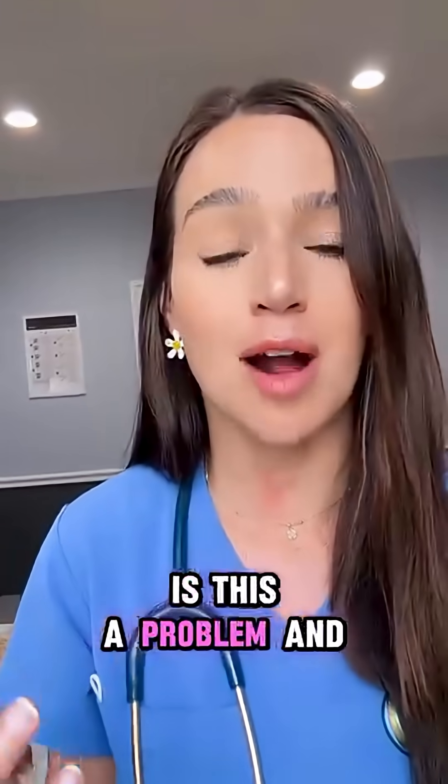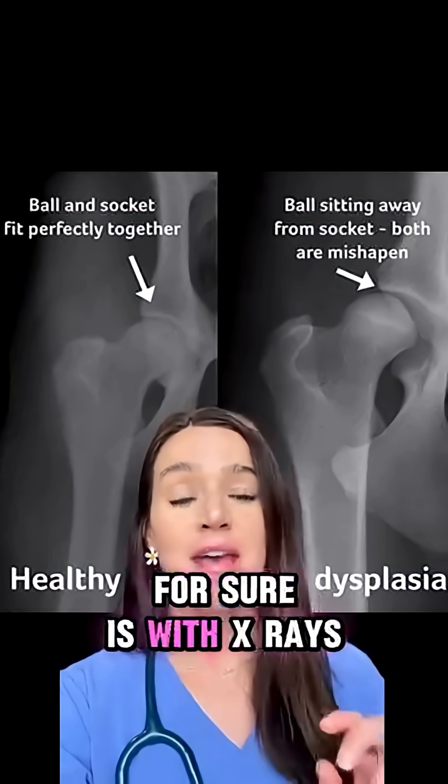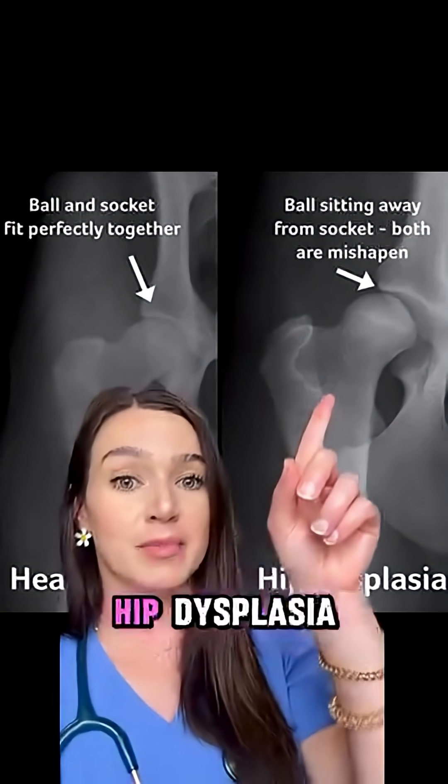But the real question is, is this a problem and are these dogs necessarily in pain? The only way to know for sure is with x-rays, preferably while the patient is sedated. Here is a healthy hip and here is a dog with hip dysplasia.